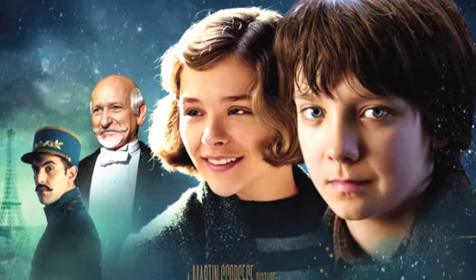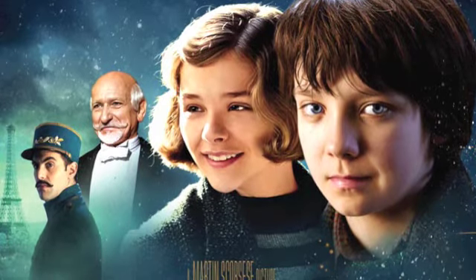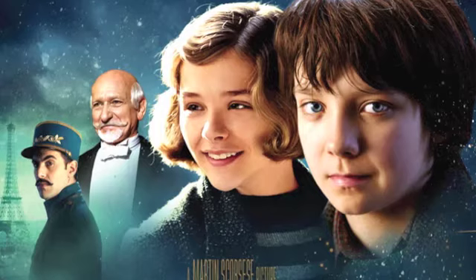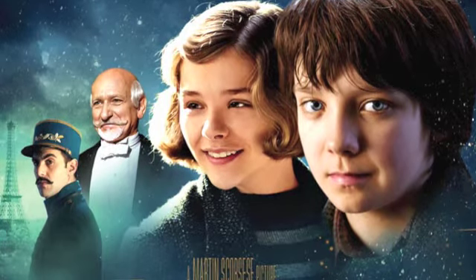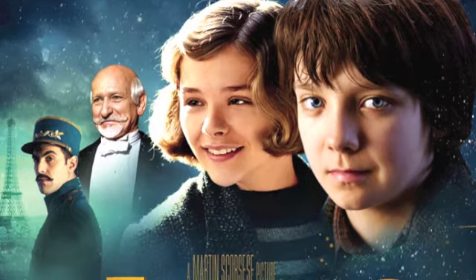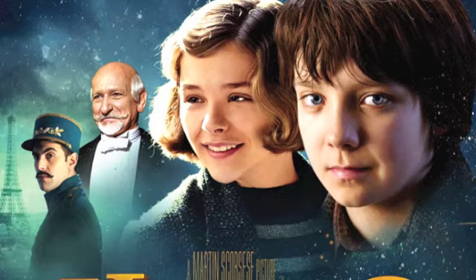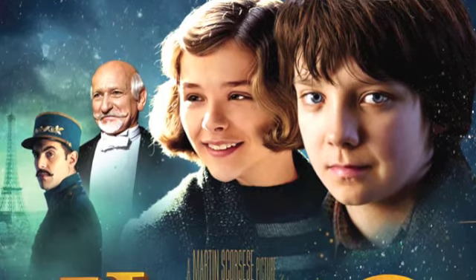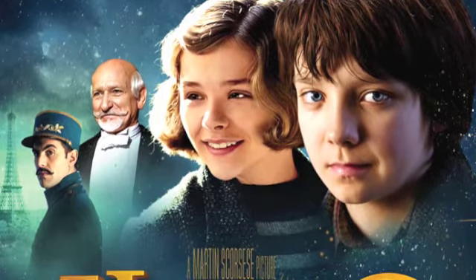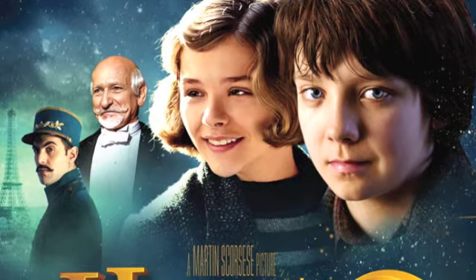A real quick synopsis — obviously no spoilers — but give us a quick synopsis of Hugo. Basically, it's about this orphan who lives inside a train station, and he meets this old man in a toy shop. A crazy old man in a toy shop. And they all speak with British accents.